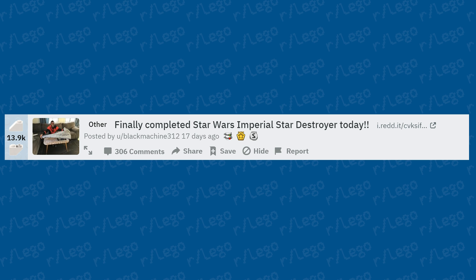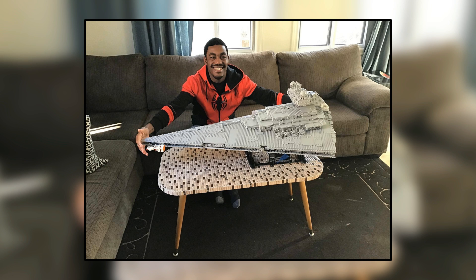Someone finally completed the Star Wars Imperial Star Destroyer — that is a huge set and a massive accomplishment. I don't personally have this set, but there are a lot of pieces in it. The one reason I'd never build it is because there are just too many light gray pieces — it doesn't look like a very fun build to me personally. I love big models, but not when all the pieces are the same color. Nonetheless, congratulations — that is a big accomplishment.